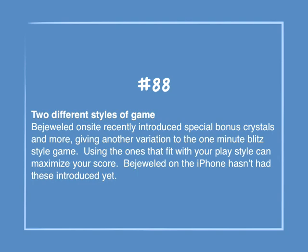Number 88: Two different styles of game. Bejeweled on site recently introduced special bonus crystals and more, giving another variation to the one-minute blitz style game. Using the ones that fit with your play style can maximize your score. Bejeweled on the iPhone hasn't had these introduced yet.